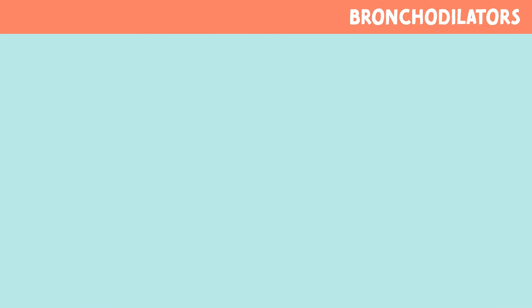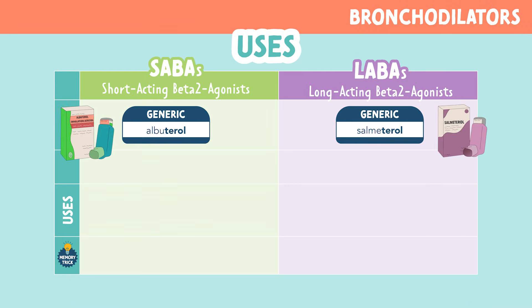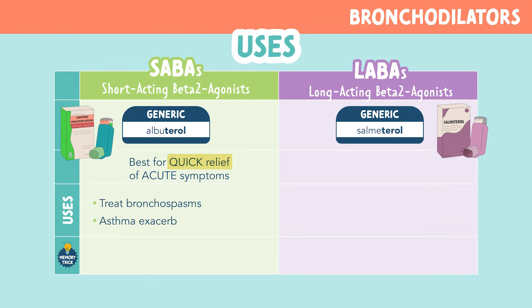Now let's look at uses. Let's look at a chart because it's important to understand the different ways SABAs and LABAs are being used. Albuterol is best for quick relief of acute symptoms, so it's used to treat bronchospasm and asthma exacerbation. This is why albuterol is commonly called a rescue inhaler.